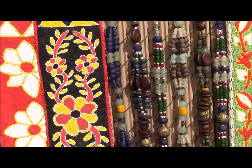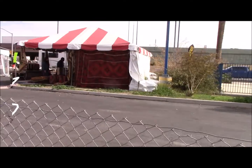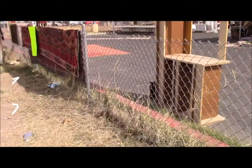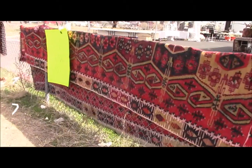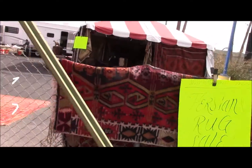Aren't these lovely? They are indeed. Well, there's their tent and here's some more rugs — Persian rug sales.